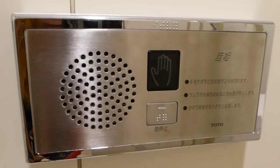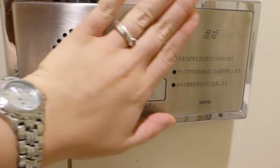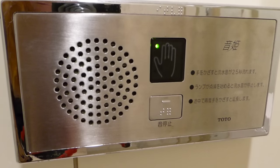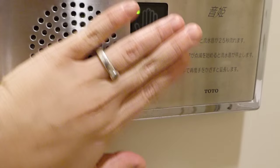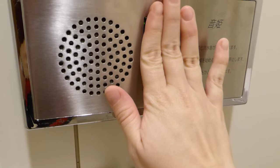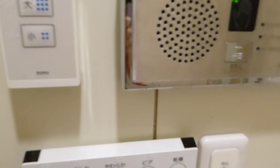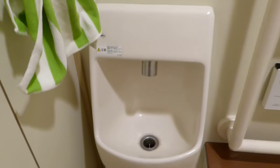We also have one button that makes a sound so you don't hear each other. And there's a little sink and a towel.